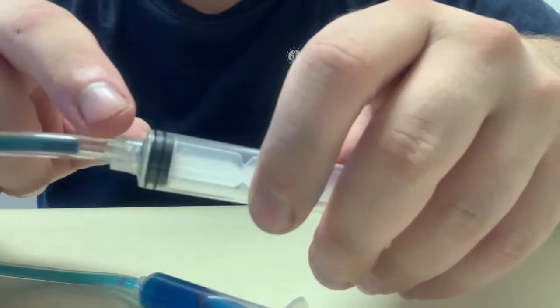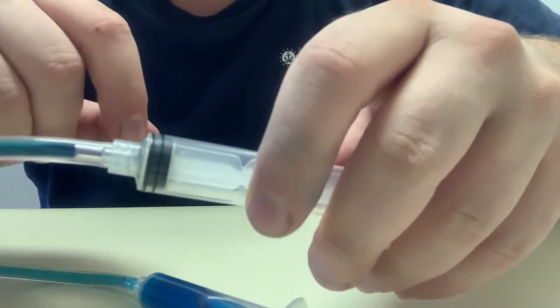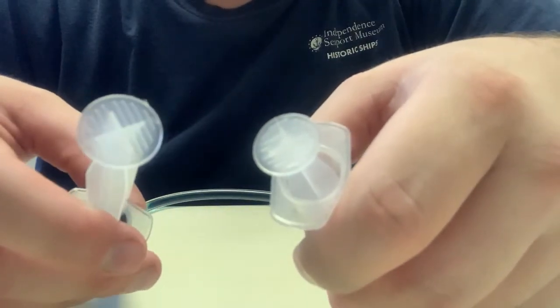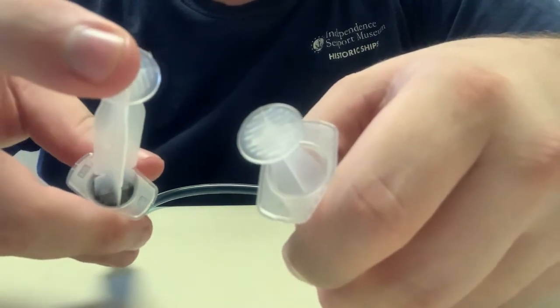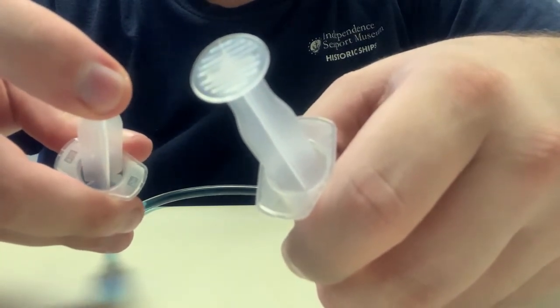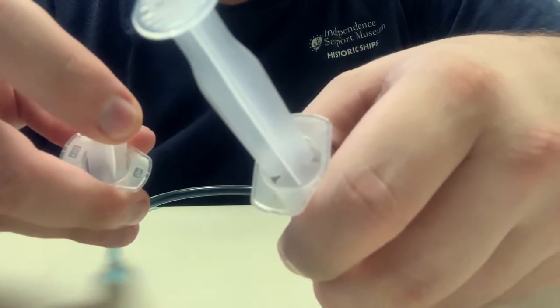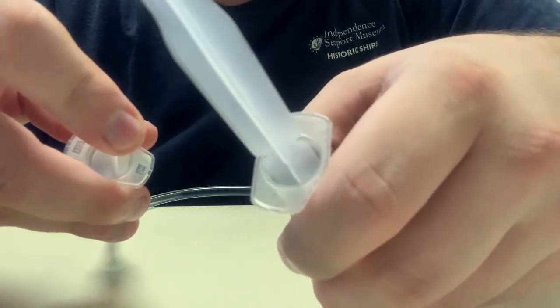If you want to use some tape to help secure the tubing to the syringes or prevent any leaks, go ahead and do that now as well. Now all that's left is to try out the system you've created. Press down on the extended plunger and watch as the pressure you apply is transferred through the water and into the opposite plunger, pushing it up. This is the basic principle that allows a hydraulic system to work.